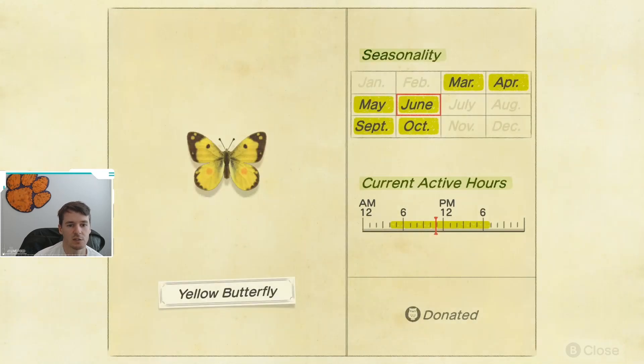Another butterfly that is going away is the yellow butterfly. This butterfly is available from March through June and then comes back again in September. Just like the common butterfly, it is available from 4 a.m. to 7 p.m., so most of the day you'll be able to catch this.